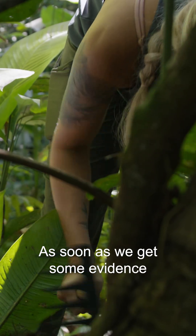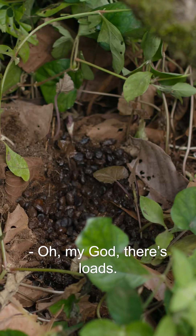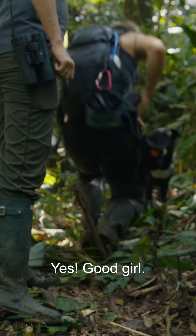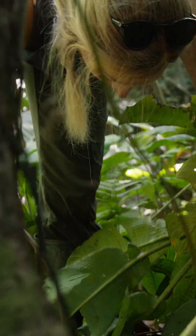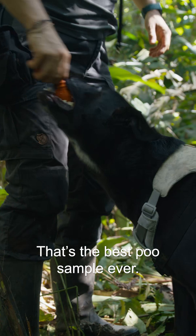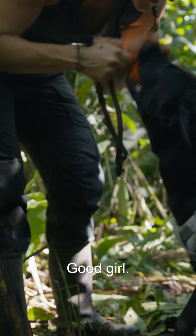As soon as we get some evidence that there is poop — oh my god, there's loads — we can then reward Keisha. That's the best poo sample ever. Good girl.